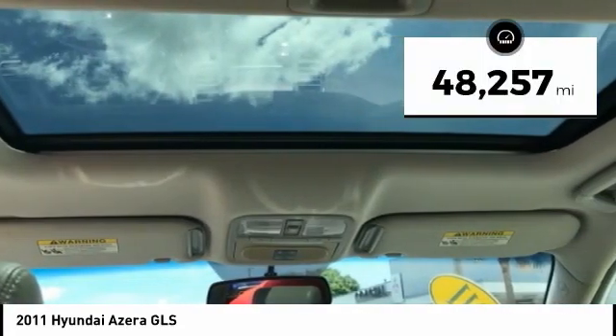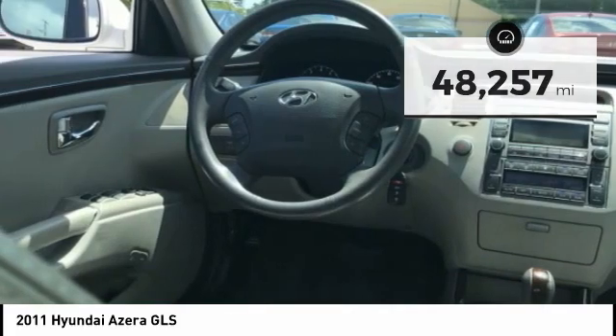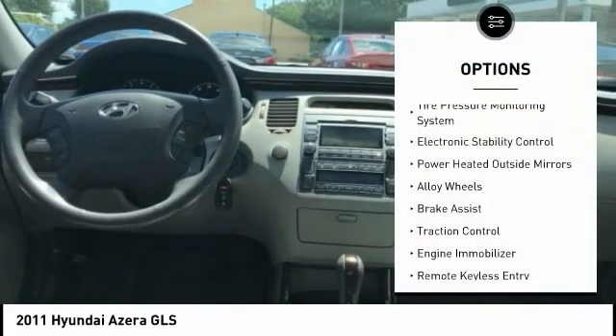This vehicle has less than 50,000 miles. Here are some of this vehicle's great options: tire pressure monitoring system,